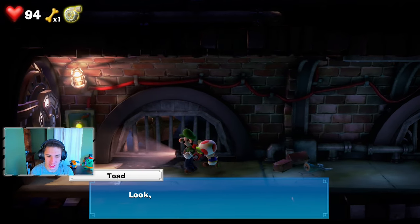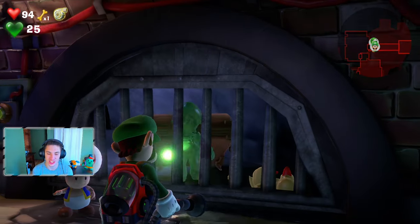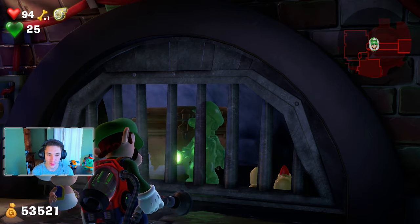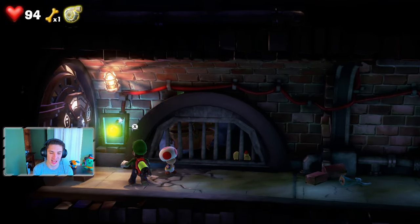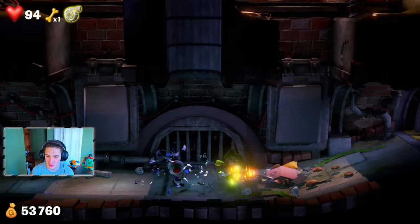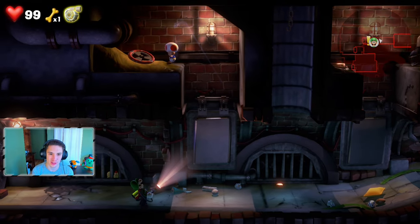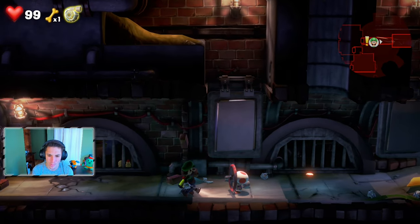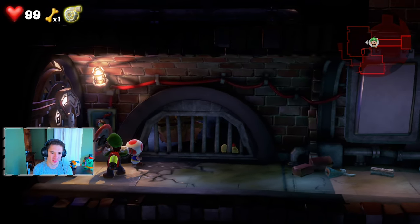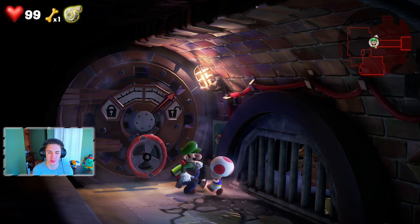Moving on — there's a chest and Egad points out a door with no handle. We need to find the handle. We unlock a chest for more cash. We use an electric current to unlock two pathways — one has gold, one has the handle we need. We bounce Toad off a wall to reach the handle up top and bring it down. We place the handle on a lever, suck it to turn it, and unlock the vault door to make our way to the next area.